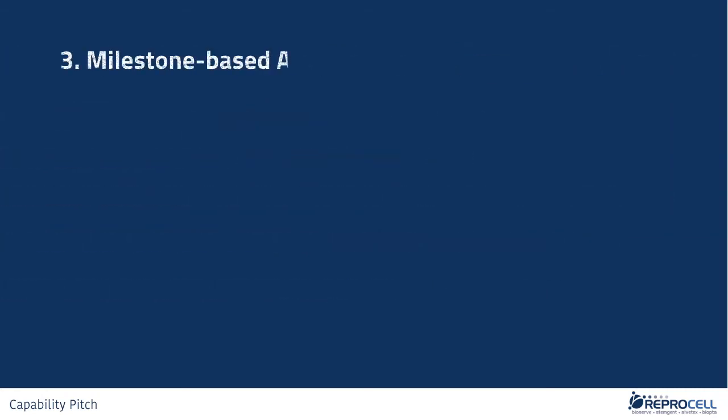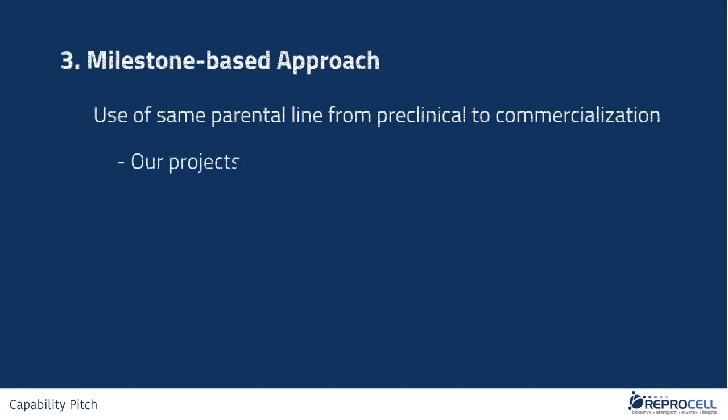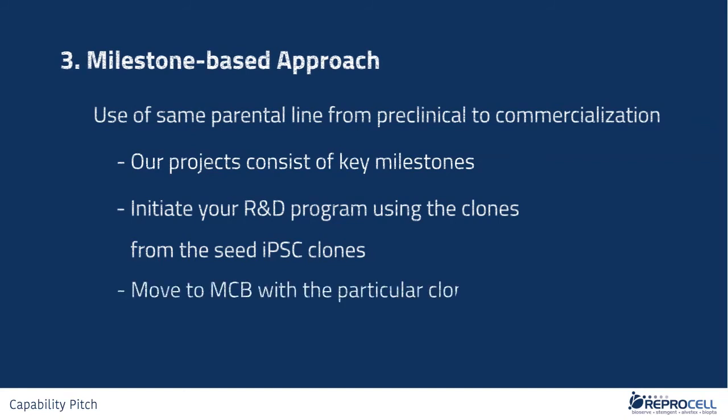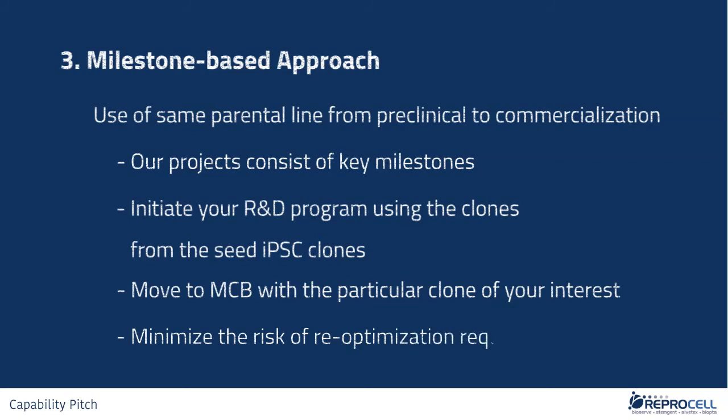Third, milestone-based approach. Our projects consist of certain key milestones, including one typically at the completion of Seed IPSC generation. By providing you with multiple Seed IPSC clones generated prior to the Master Cell Banking process, we enable you to initiate your R&D program using the clones from the Seed IPSC stocks to optimize your differentiation protocol and narrow down your particular clone of interest. Upon your successful process optimization and your decision to move to the Master Cell Bank stage, you will be able to use the vials from the same clone of interest you identified, minimizing the risk of re-optimization. It is important that you will be able to use the same clones starting from R&D, pre-clinical work, and up to your clinical and commercialization phase.